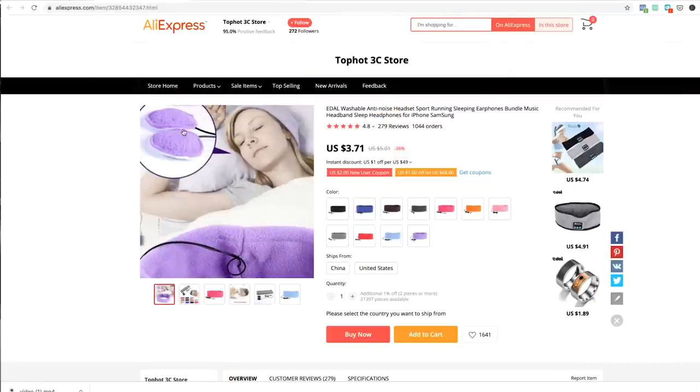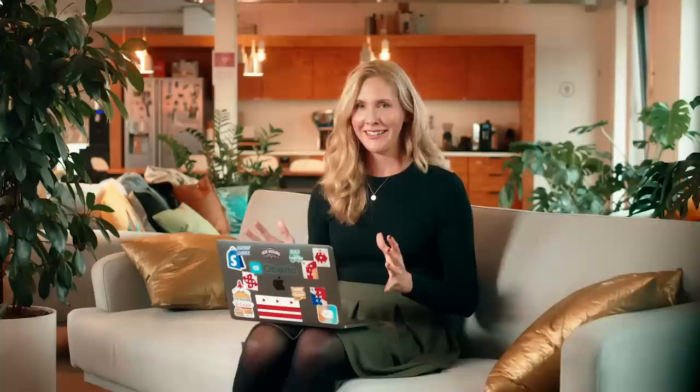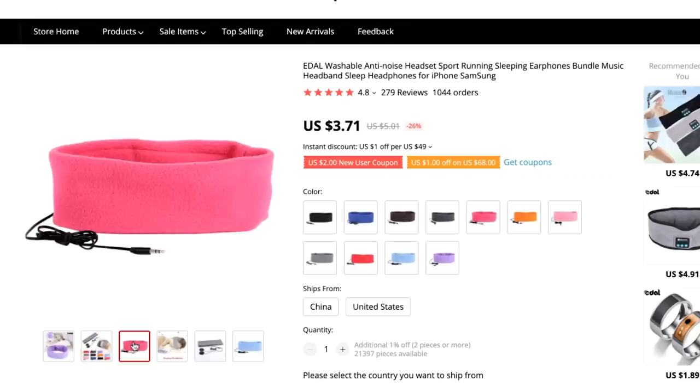Product number three is an anti-noise sleep headband. There's a lot of room for branding here. What I love about this product is it solves a problem, which is what every successful dropshipping product needs to do to be compelling enough to buy. There's a little audio set that feeds into this soft terrycloth headband. Customers can either wear the headband around their eyes or just around their ears, and they can play white noise into the headband as they're trying to fall asleep. This is perfect for anyone who has trouble falling asleep, especially while traveling — that's a fantastic niche store to build around a product like this.